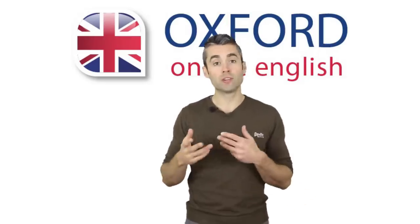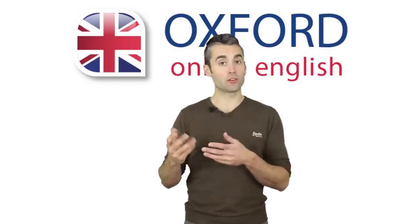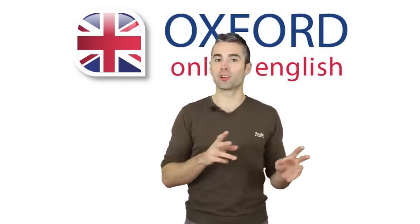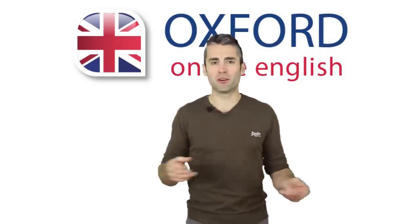Remember that intonation is flexible. If you change the prominent words, or emphasise different points, then the intonation will also change. This is the basic, neutral intonation. Wow, so much to think about for just one sentence! Let's look at one final point.